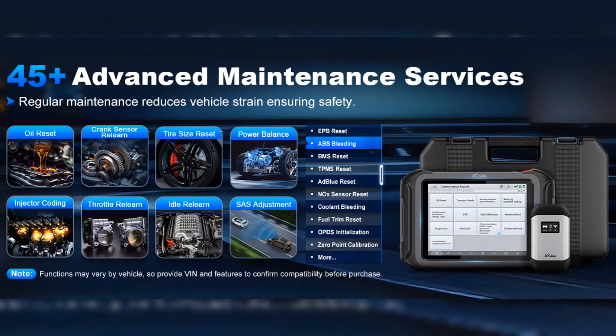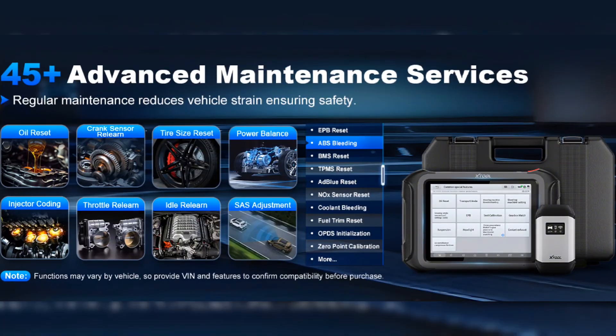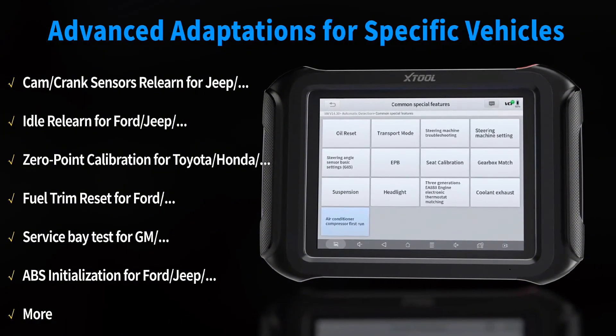The Stole D9S Pro includes diverse capabilities like oil reset, EPB, SAS, BMS, throttle relearn, TPMS resets, suspension calibration, and more. This powerful car scanner diagnostic tool ensures detailed care for your vehicle.